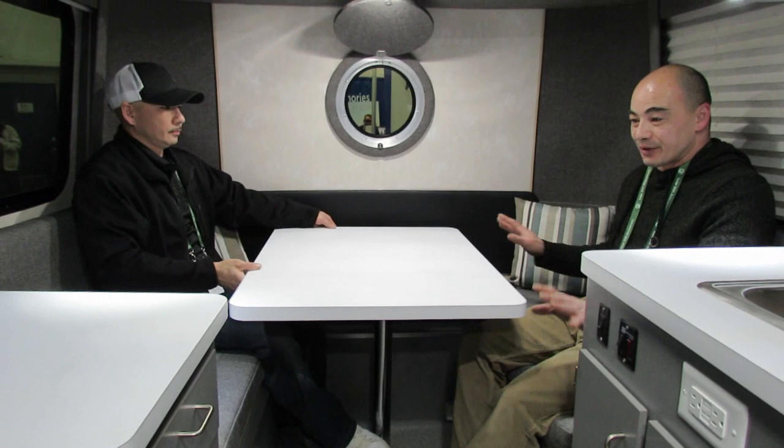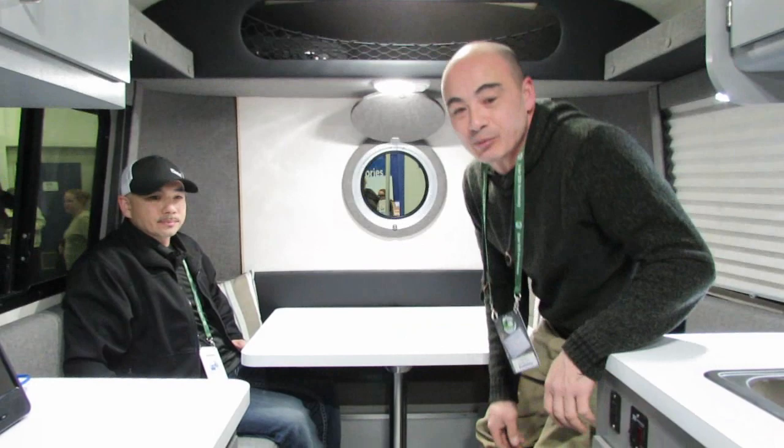The table system and the way it slides around is quite interesting. It's got to be a functioning space so you can use it for different purposes without feeling confined. This makes everything more ergonomic — easier to get in and out of the dinette space instead of having to sneak out from behind the table, giving you a little more freedom of movement.